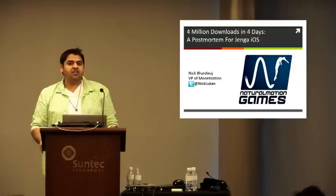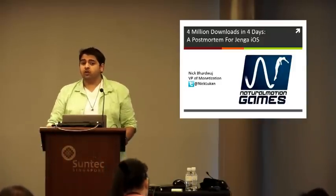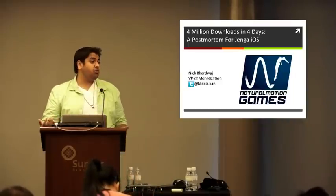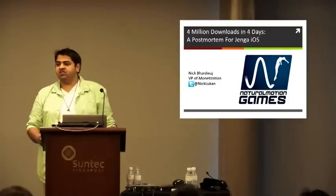A lot of people will tell you freemium is the future, and we do believe that. So what we wanted to do was utilize one of our games that's historically done really well as a paid app and see what it would do on the freemium side. What we see already in the industry is a lot of people making this move, so we wanted to get some information.